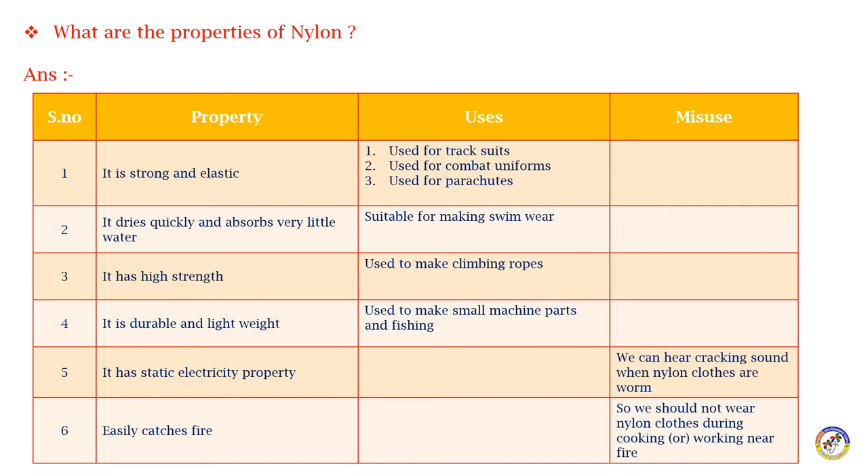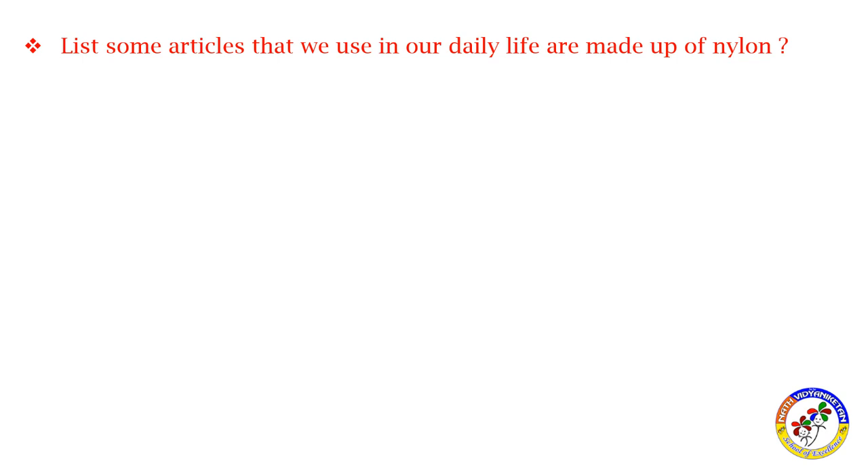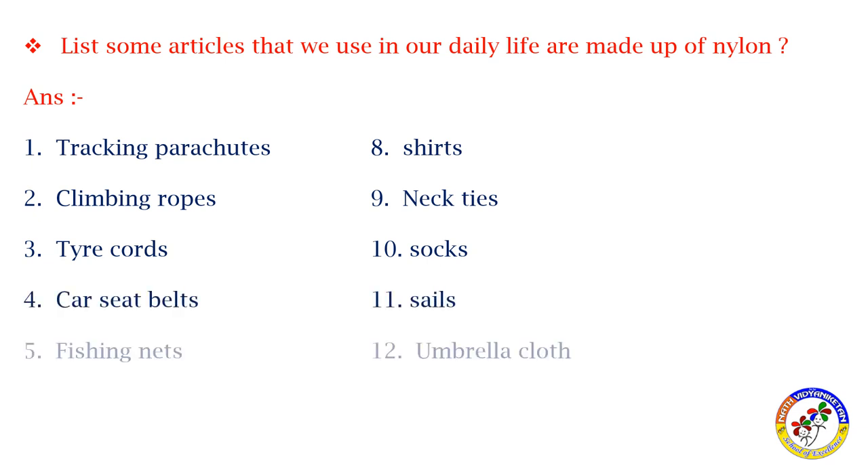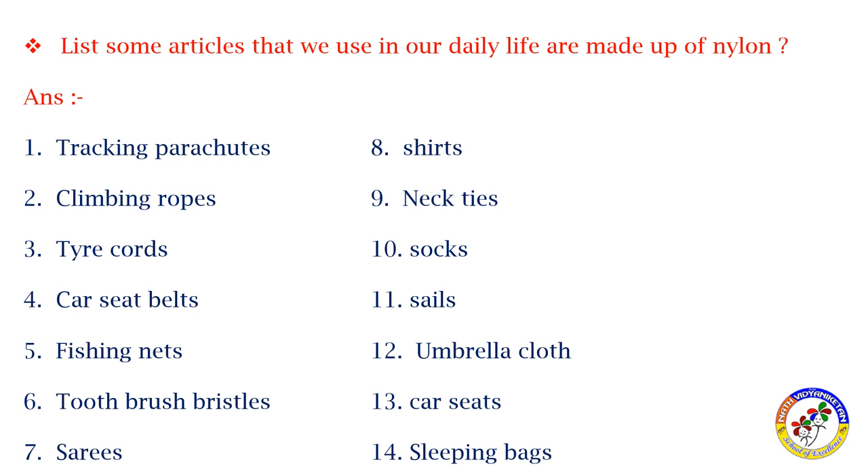Some articles made of nylon used in daily life include: parachutes, shirts, climbing ropes, neckties, tire cords, socks, car seat belts, fishing nets, umbrella cloth, toothbrushes, car seats, and sleeping bags.